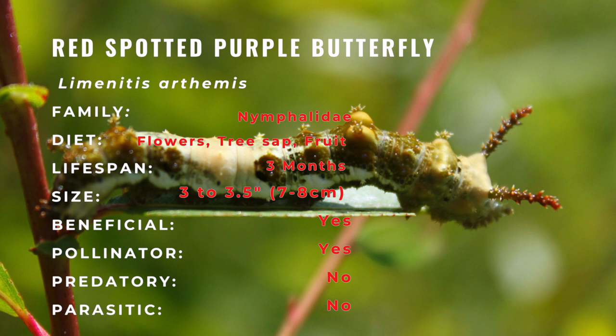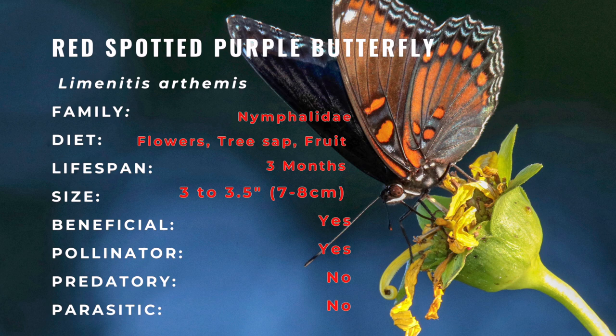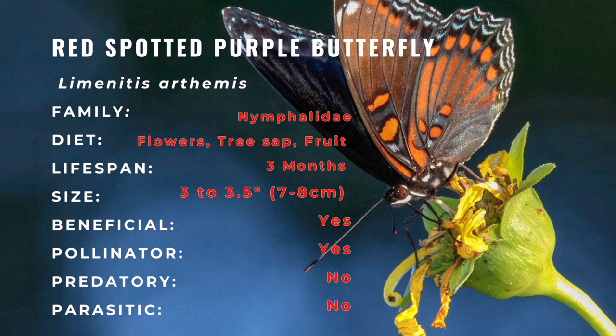Host plants used by the red spotted purple include cottonwood, wild cherry, willows, aspens, poplars, black oaks, hawthorn, and other trees.